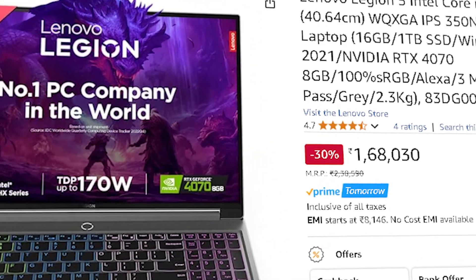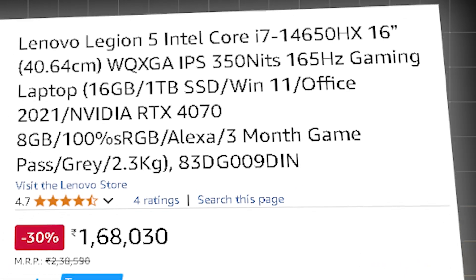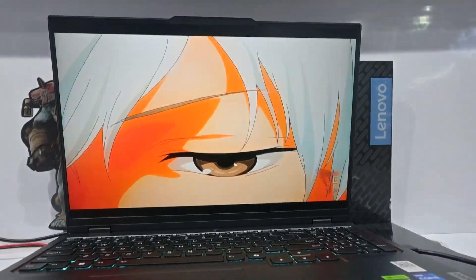The first laptop in this tier is the Lenovo Legion Pro, priced around ₹1,68,000, with an Intel i7-14650HX, 8 GB RTX 4070, 16 GB of RAM, and 1 TB SSD. It is great for AI-driven research, computer vision, and deep learning experiments.